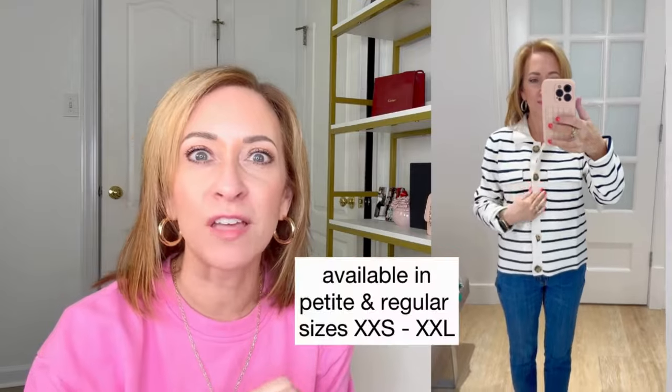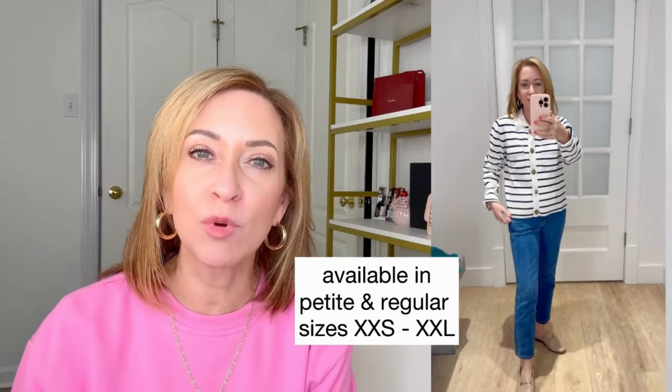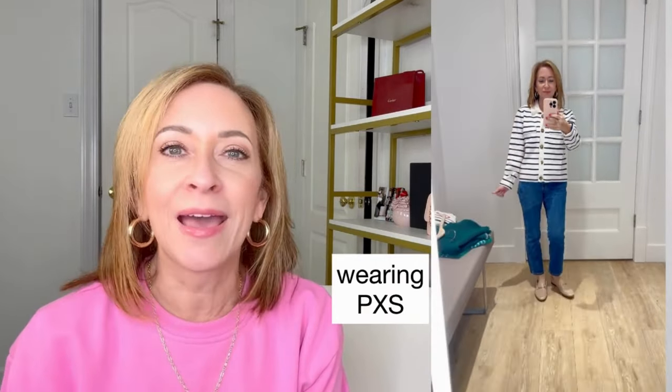The striped collared sweater jacket is so cute. This is available in regular and petite sizes from extra extra small to extra extra large. I'm wearing it in a petite extra small and I love the fit. This is sort of a — I want to say J.Crew sort of started this — J.Crew calls it the lady jacket, and it seems like everybody has their version. Again, we're seeing the collar — I wanted to point that out — and the gold buttons that go down the front. Just very chic, very on trend, and very stylish for this year.